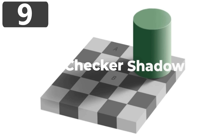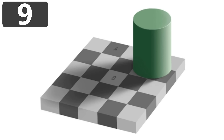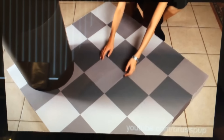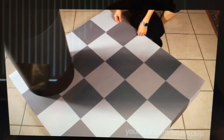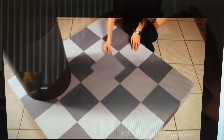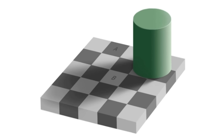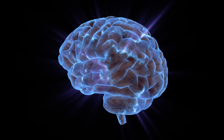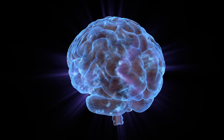Number 9: the Checker Shadow illusion. There's a checkerboard, just like the one you'd play chess on, and a green cylinder has been placed on it casting a shadow over the playing area. There are two squares of particular interest — one marked A and one marked B. The question is: which one is darkest? This illusion demonstrates an effect called lightness constancy, which is a vital ability for our brains to identify objects and edges in the world. It's what allows us to differentiate between dimly lit surfaces and well-lit dark surfaces, and is why we can so easily move between light and dark places and still see what we're doing.